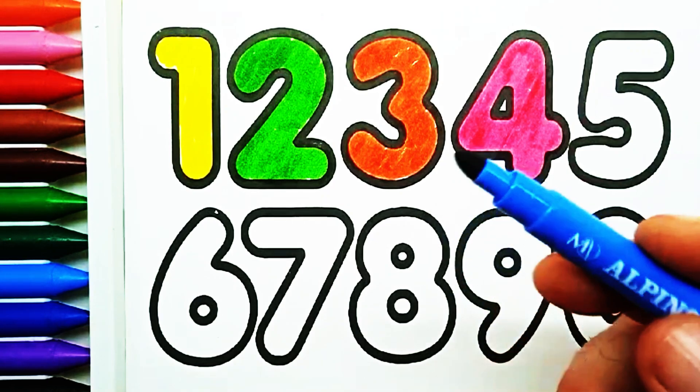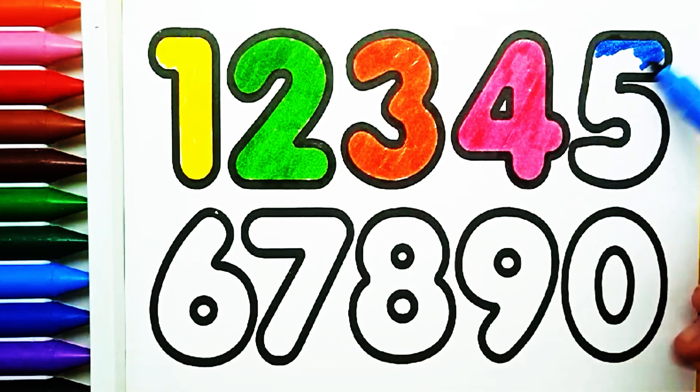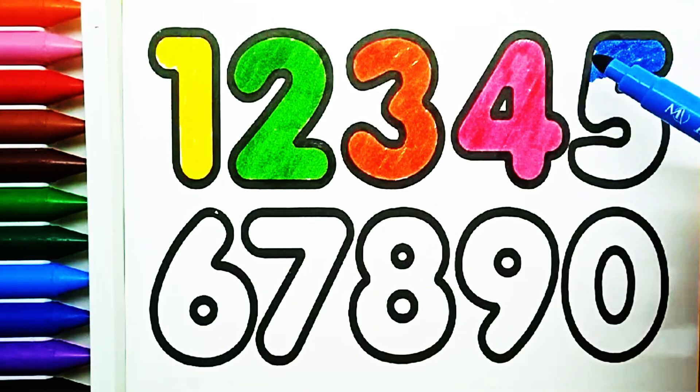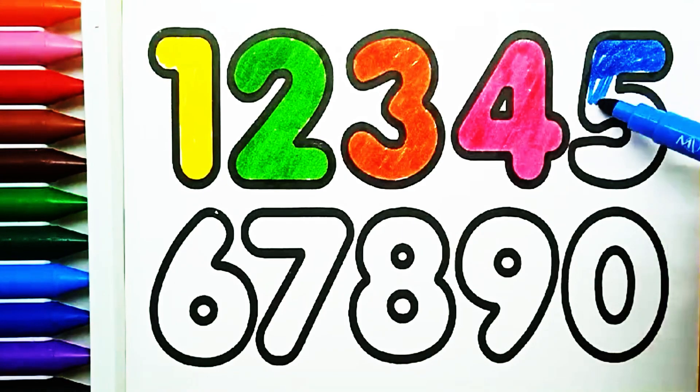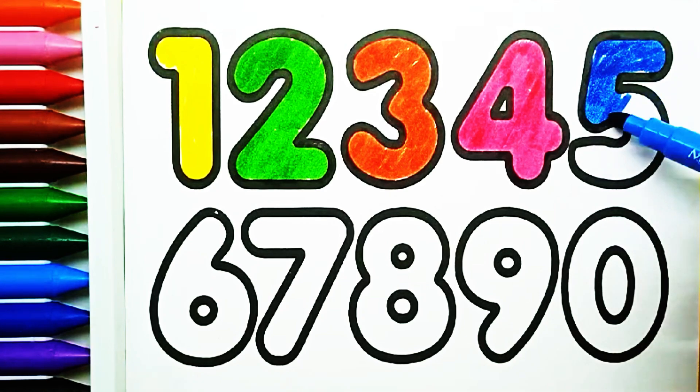Blue color. Number five. Blue color. Number five.